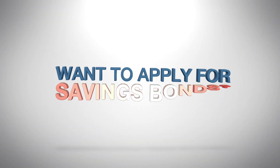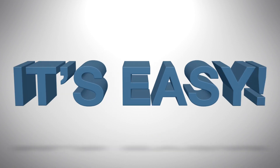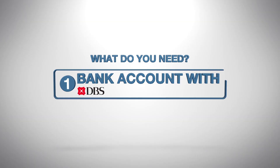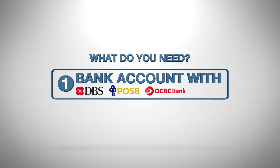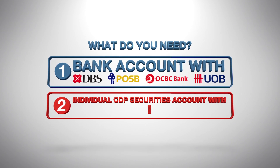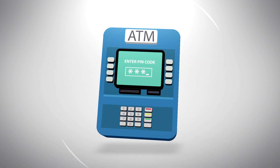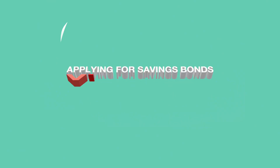Are you interested in applying for Singapore Savings Bonds but don't know how? It's easy! All you need is a bank account with DBS or POSB, OCBC or UOB, and an individual CDP Securities account with direct crediting service. You can apply for Savings Bonds through ATMs. Here's how.